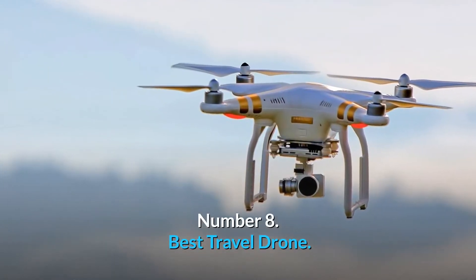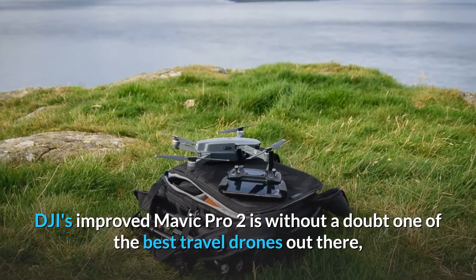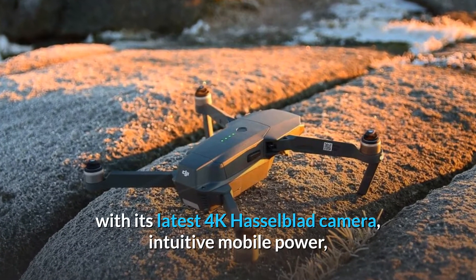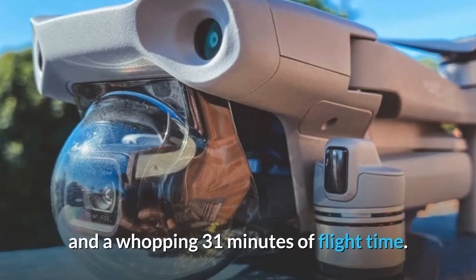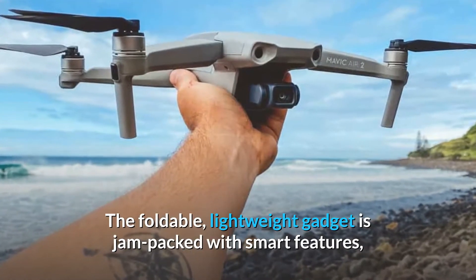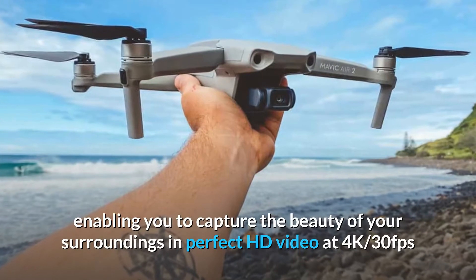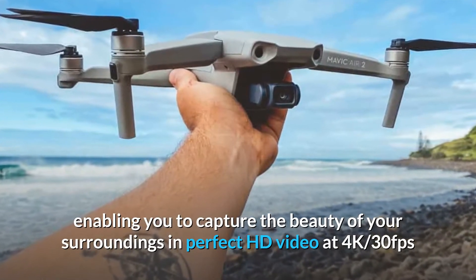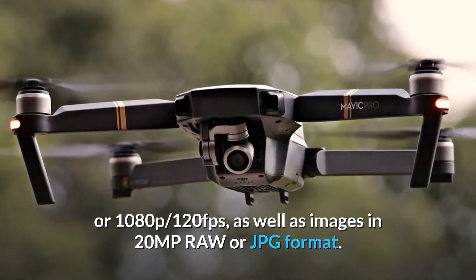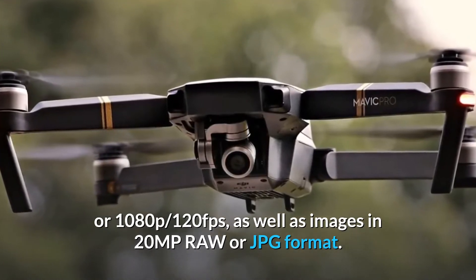Number 8. Best Travel Drone. DJI's improved Mavic Pro 2 is without a doubt one of the best travel drones out there, with its latest 4K Hasselblad camera, intuitive mobile power, and a whopping 31 minutes of flight time. The foldable, lightweight gadget is jam-packed with smart features and can travel up to 4.3 miles away, enabling you to capture the beauty of your surroundings in perfect HD video at 4K 30fps or 1080p 120fps, as well as images in 20MP RAW or JPEG format.